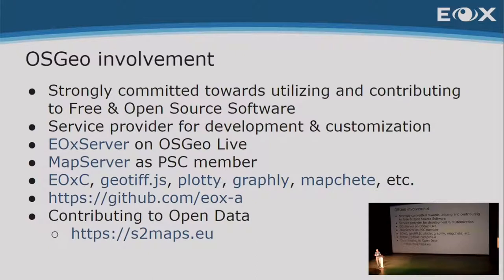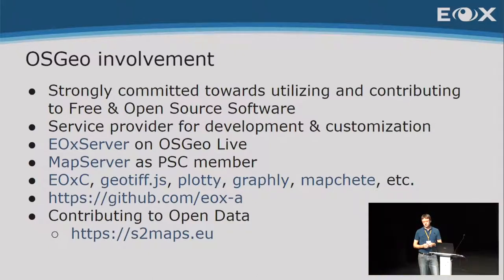What is our OSGEO involvement? Since the very beginning, we are strongly committed to using and contributing to free and open source software. We are a service provider for various developments and customizations. One thing we started ourselves is what we call EOX Server — it's also on OSGEO Live, thanks to Angelo's pinging us constantly. It's based on MapServer, and in MapServer we are core contributors, being a PSC member.